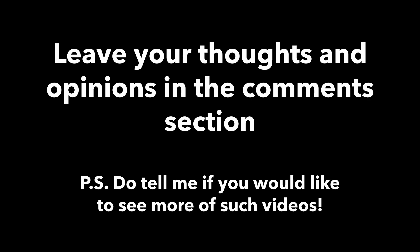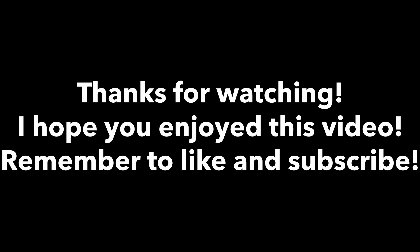These are, after all, just my opinions, and I would like to know your opinions in the comments section too. With that, I conclude my take on Manjaro 20.0.3 XFCE. That's it for this video — thanks for watching, and I hope you enjoyed it.